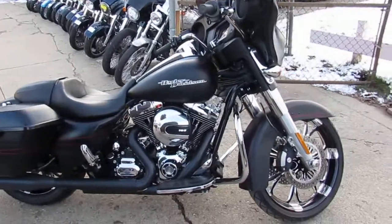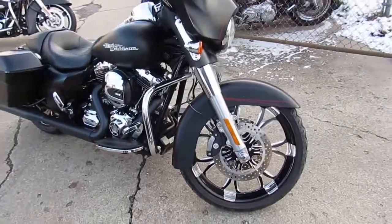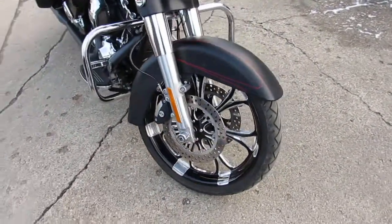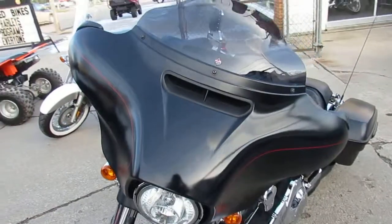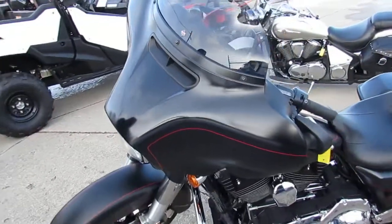Hey guys, it's Andrew here at Approval Powersports doing some videos on the used Harley Davidsons. We got over 70 Street Glides to choose from. This one here is super cool, you're not going to want to miss it — 2016 Harley Street Glide Special for sale, only has 2,544 miles.